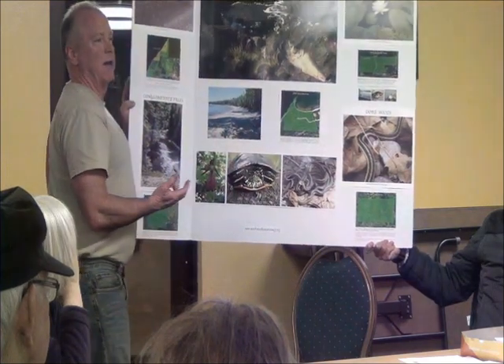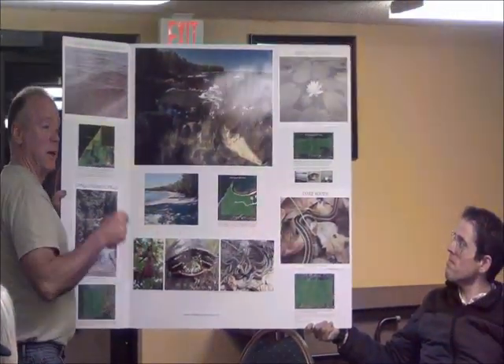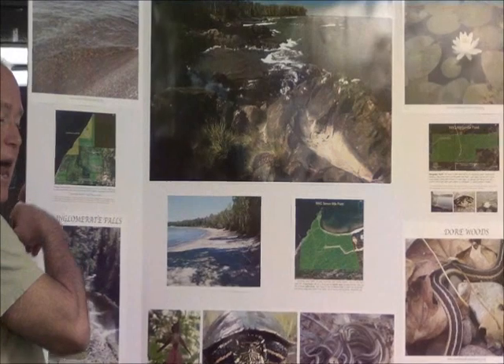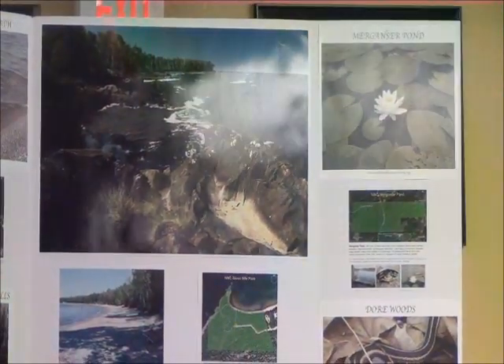There's incredible wildlife there. There's a bald eagle nest not far from here. There's otters, mink, weasel, fisher, pine marten, bear, porcupine — every animal. We call it our Christmas card woods. You guys know what it's like up here. It's incredible.